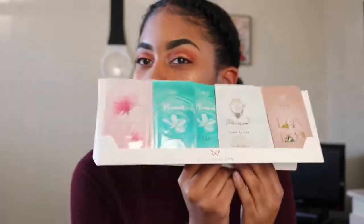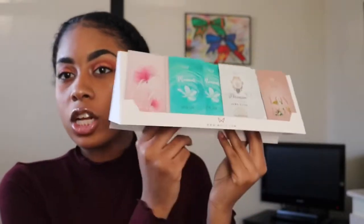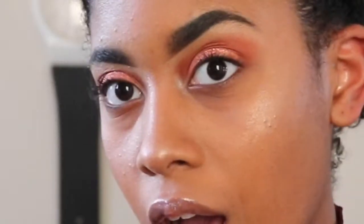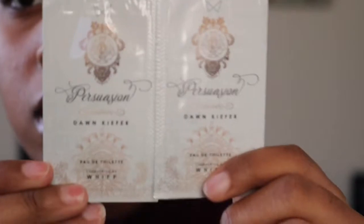That was actually a reason why I canceled my Ipsy subscription — I was sent multiple things I wasn't liking. So this I really appreciate. These are the scents that I was sent in the mail: Daisy by Marc Jacobs, VYK London, Persuasion by Dawn Kiefer, Moment by Bika, and Nights.